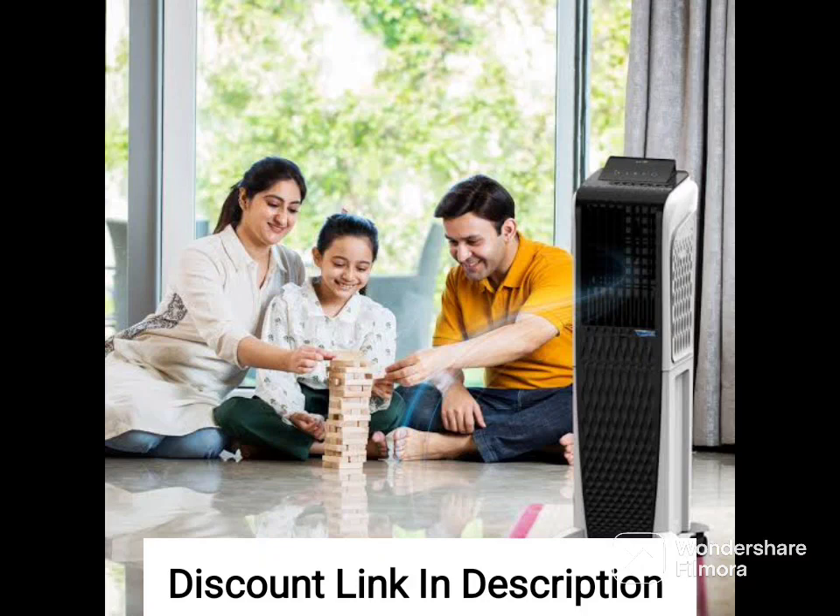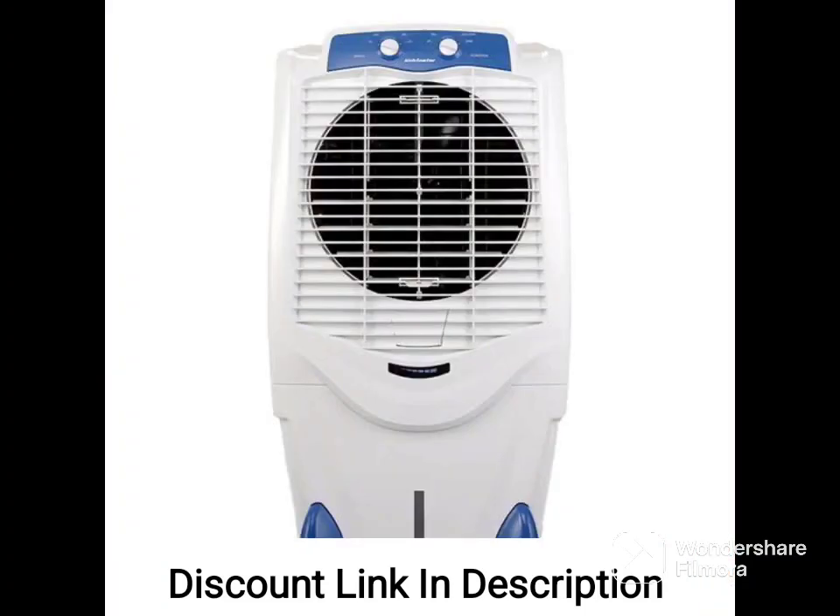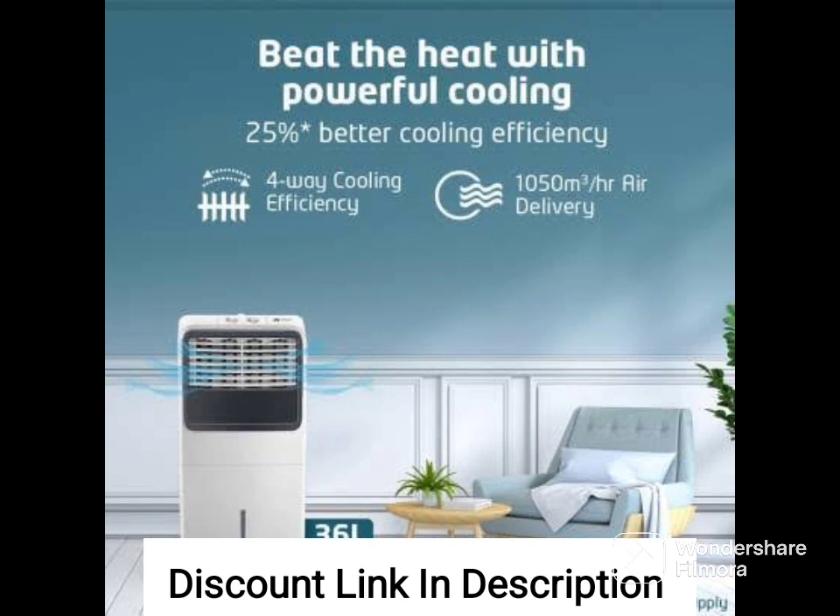The Havells Brina 50 liters window air cooler is also designed to be easy to install and use. The insect and dust filter ensures that the air circulated is clean and healthy, making it perfect for those with allergies or respiratory issues.